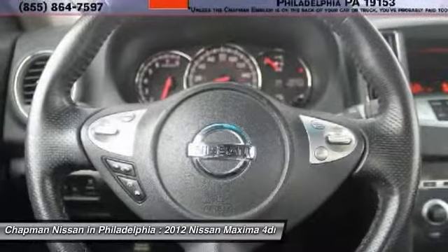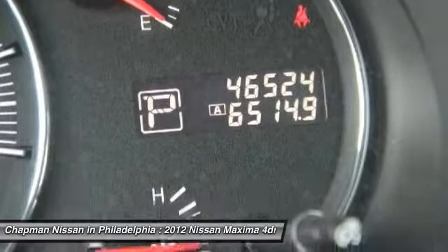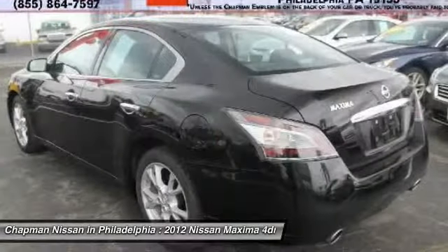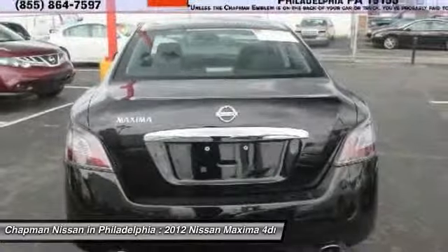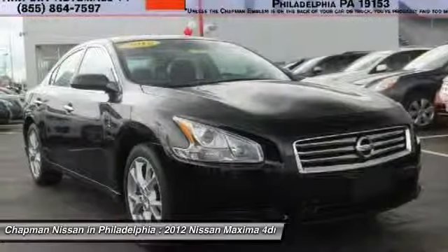Visit us at our website for the complete Pure Cars Value Report, Vehicle History Report, and even more information on this Maxima. Our website address is www.chapmannissan.com. This Maxima won't last long, so please call us in advance to confirm availability and to schedule a hassle-free test drive.